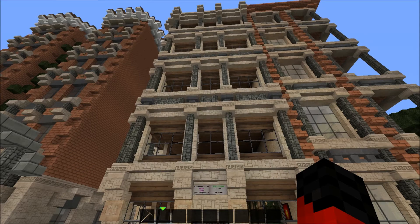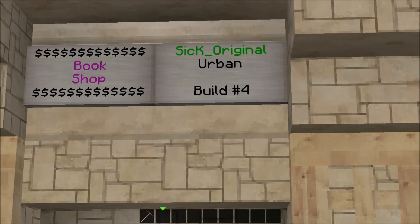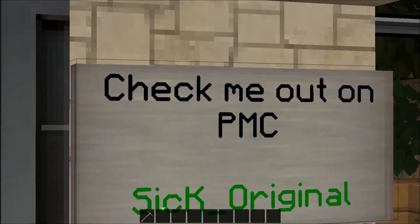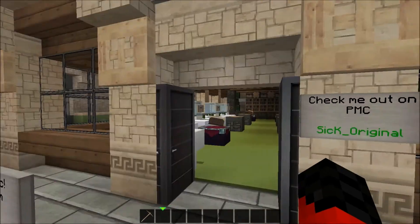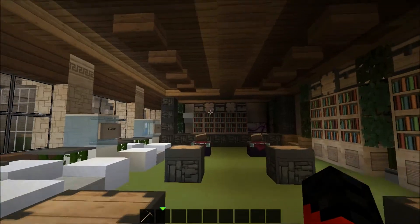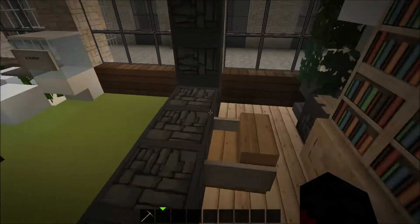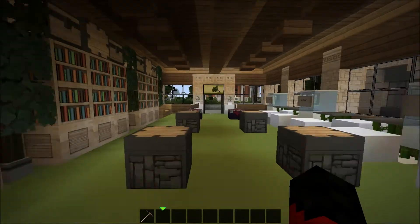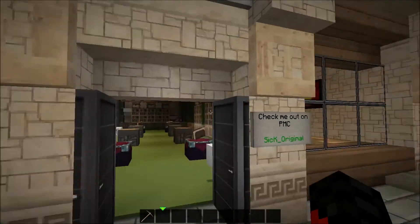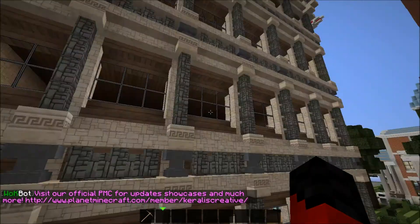Here we are at Sick Original's build. It's an urban build — it's a bookshop over here. Check me out on PMC Planet Minecraft, Sick Original. So here we have a bookshop with some bookshelves of course. And here we have the thing where you buy them. I didn't see a ladder or something like that, so that means we might have to go around this place.